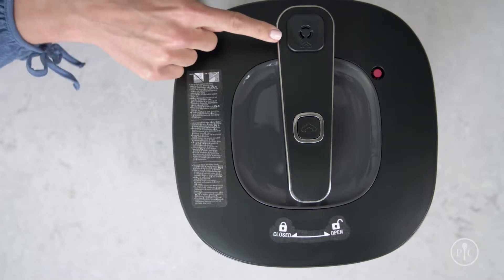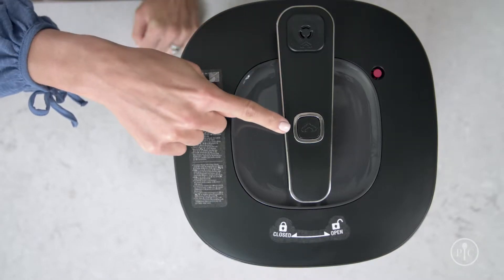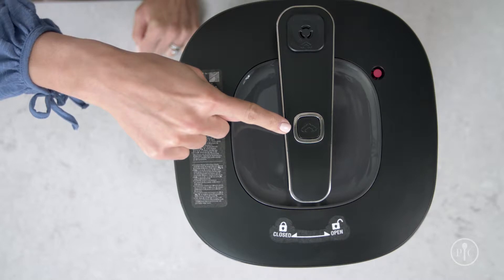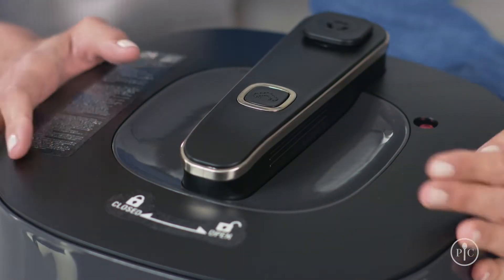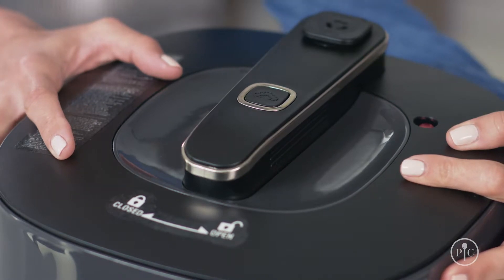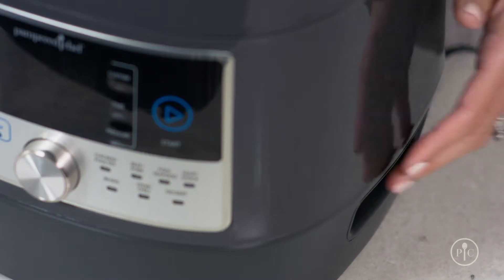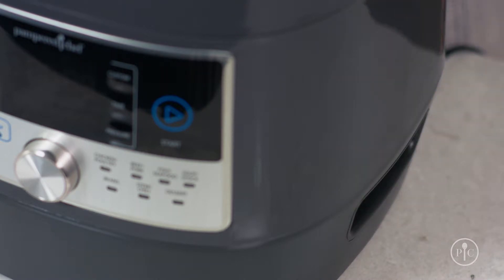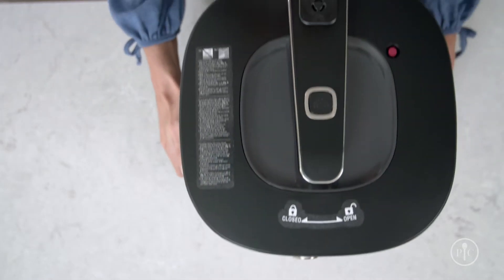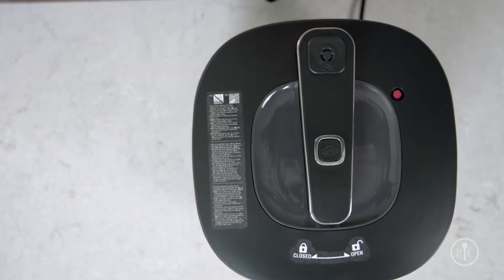Our steam release is positioned away from the button so your hands aren't in the path of hot steam. The body is safe to the touch while it's cooking, with a double wall construction that keeps the lid and body cool. Instead of a carrying handle on the top, ours has handles built into the base so you can put it away easily, carry it more comfortably, and the lid won't accidentally open.